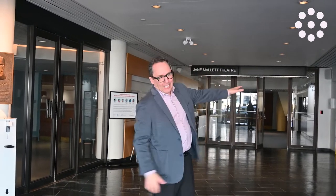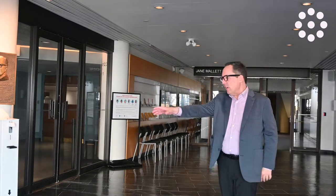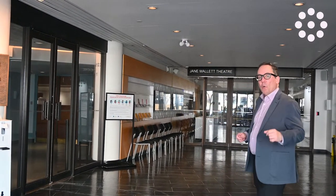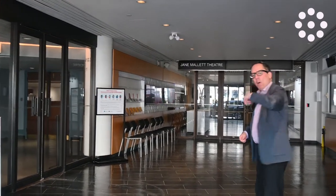We've got kind of the ticketing area for ticketing shows, obviously, but we use this space for registration. You can have tables set up here for your guests coming in. We have two theater spaces here. We're going to start with the Jane Mallett Theater, so follow me.